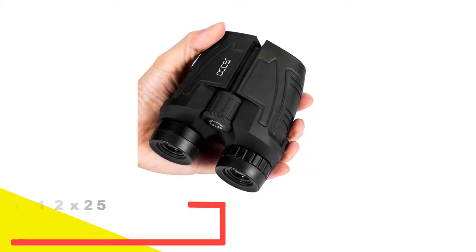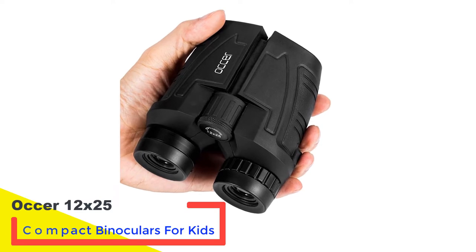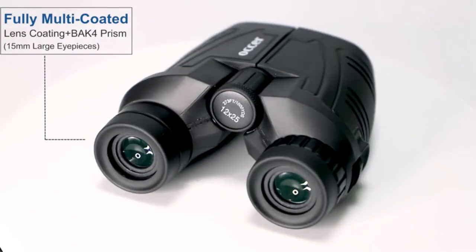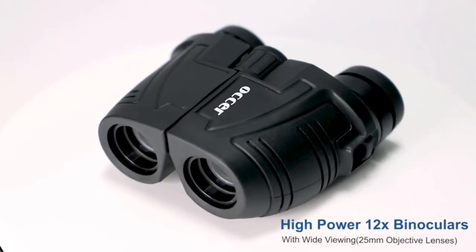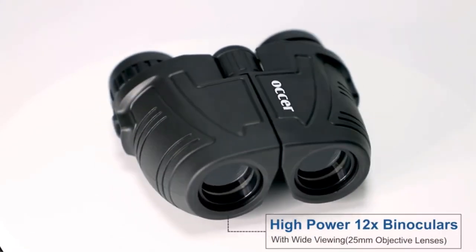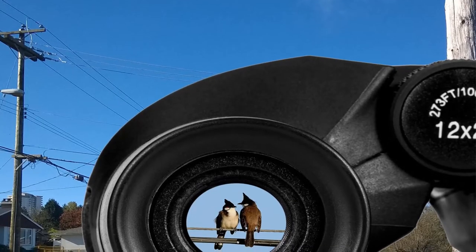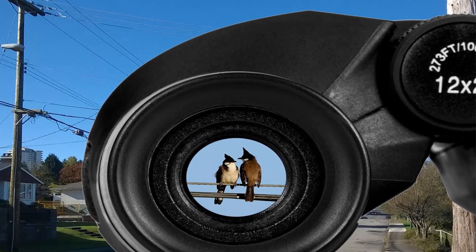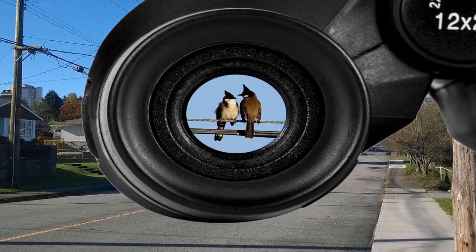Number 1: Auker 12x25 Compact Binoculars for Kids. These compact binoculars from Auker are marketed for both kids and adults, making them a versatile choice for parents who want to share their set with their older children. The higher the magnification, the steadier a hand needs to be, and since this set has 12x magnification, they're best used in a stationary position rather than on the move. This also means they aren't well suited for younger kids who may not be able to provide the necessary stability to get a clear image.